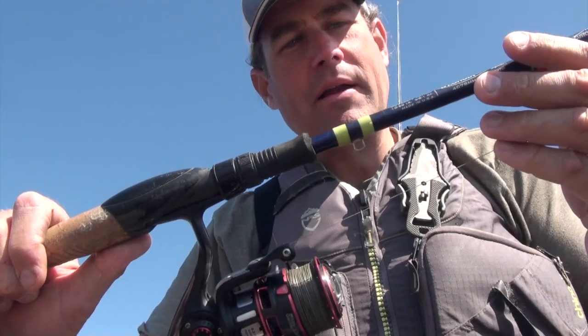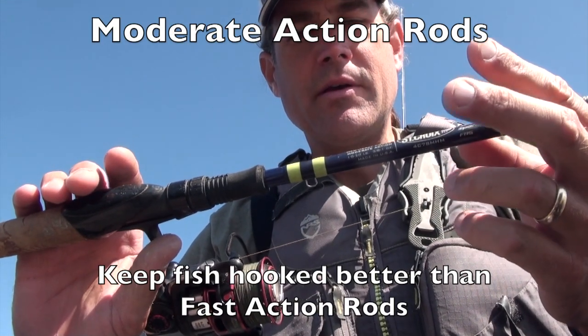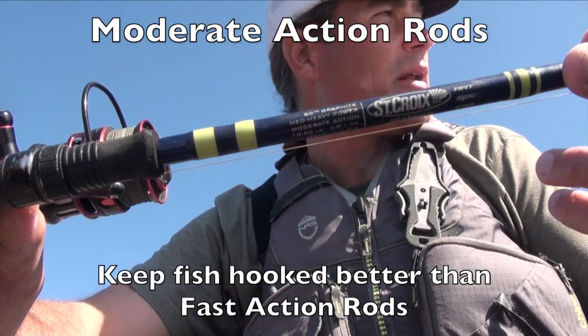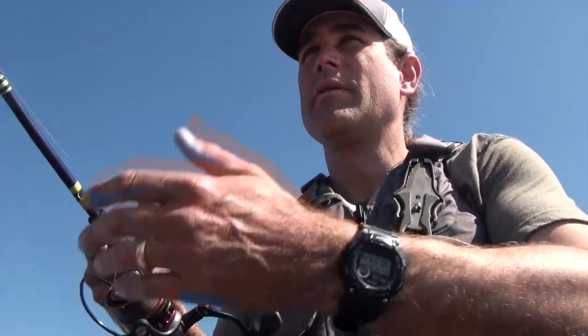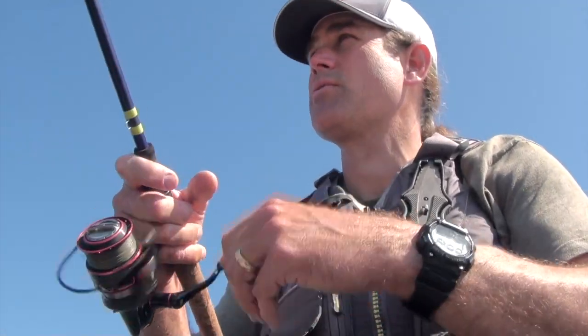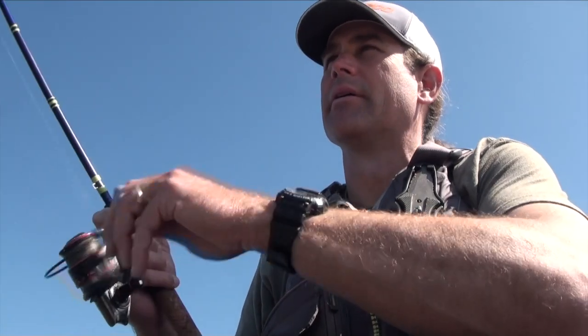The rod I'm using for fishing the crankbait is a St. Croix — actually a custom St. Croix 4 medium-heavy power spinning rod. A lot of folks think it's weird to throw crankbaits on a spinning rod, but I can cast further with a spinning rod than I can a bait caster. Especially when I fish at home on the Susquehanna River, that casting distance is very important because it gets low and clear and those fish see you coming.